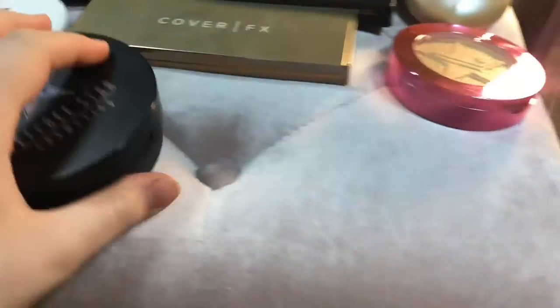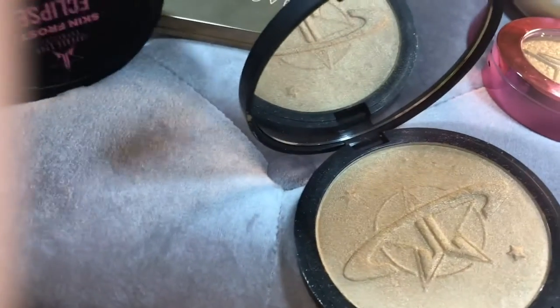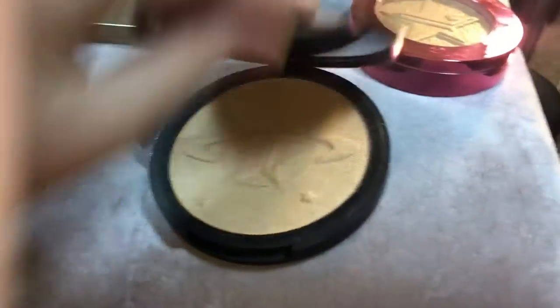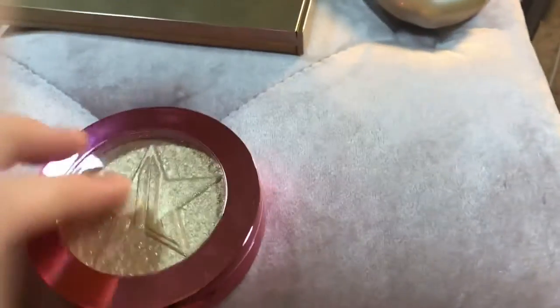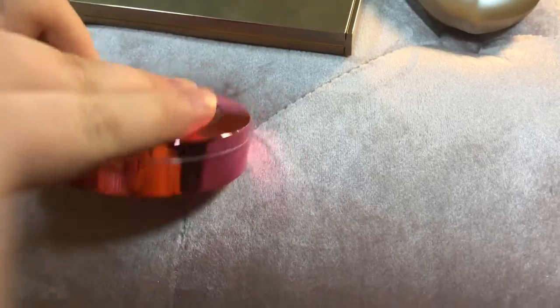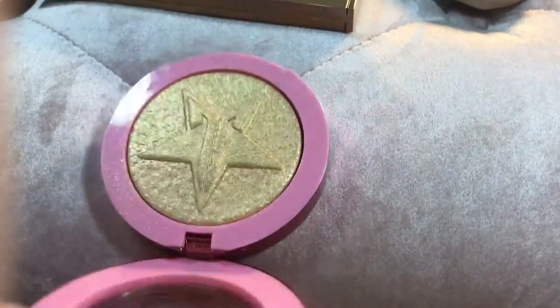These two are the ones that were in collaboration with Mannium UA — there's that one and then this one. You can tell this one has been very much loved. And then the last Jeffree Star one I have is a Supreme Frost in Wet Dreams, and this one is absolutely gorgeous.